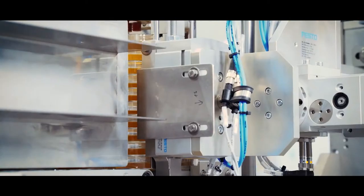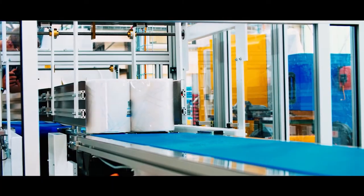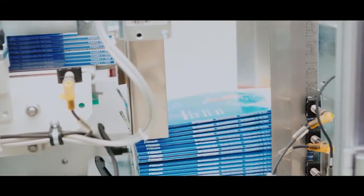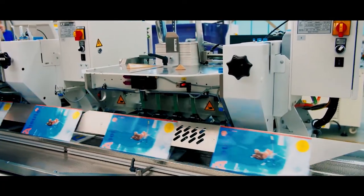Hugo Beck can look back on a development tradition spanning decades when it comes to automation and handling systems. Portals, grouping solutions, stacking and counting devices, or cross-pushers are easily and reliably integrated into packaging lines. The same applies to feeder and addressing peripherals.